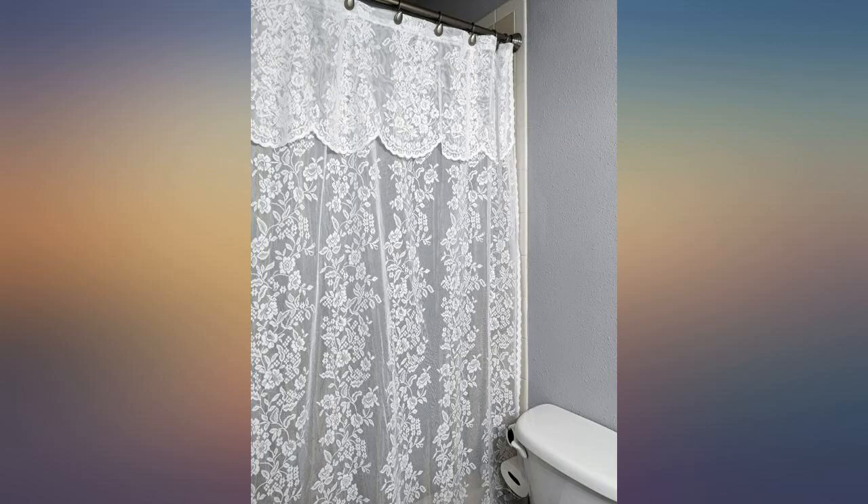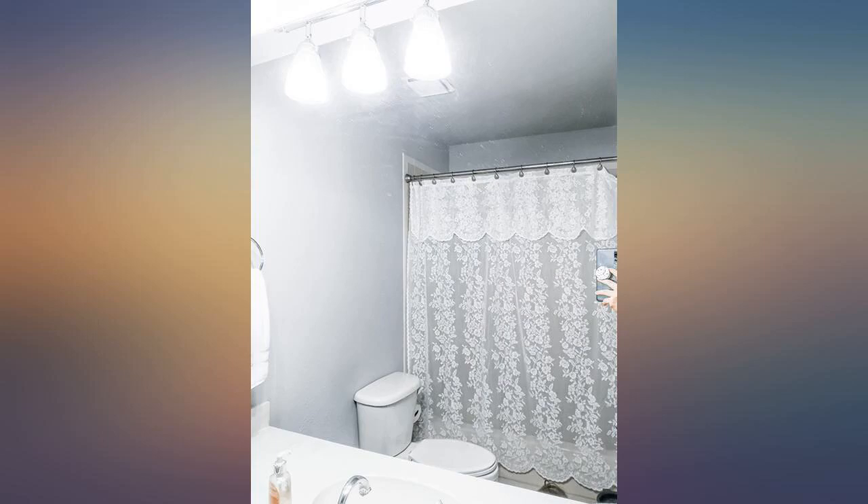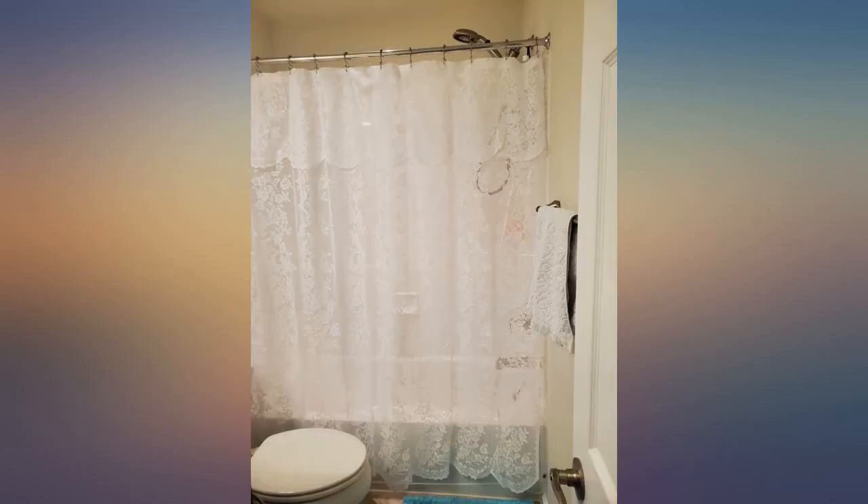I have an odd-shaped bathtub shower — it is a quarter round tub, and because of its shape it needs 2 shower curtains to fit around it. I searched for months and tried several shower curtains that just completely overtook the bathroom when I hung them. I did find other sheer shower curtains that I liked,